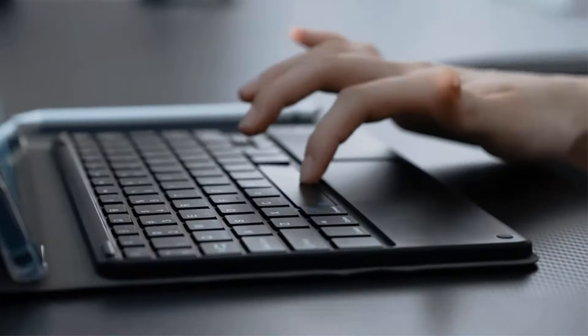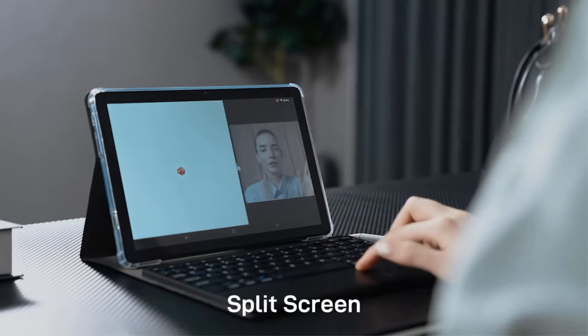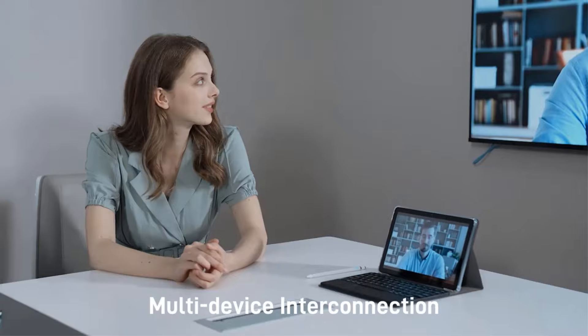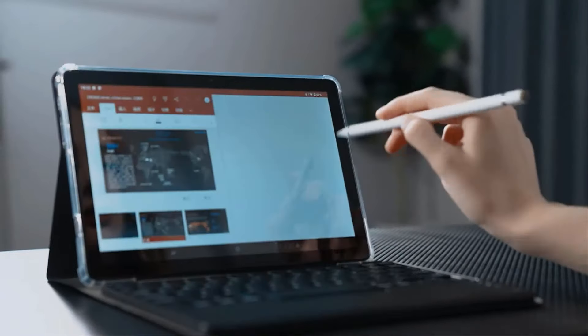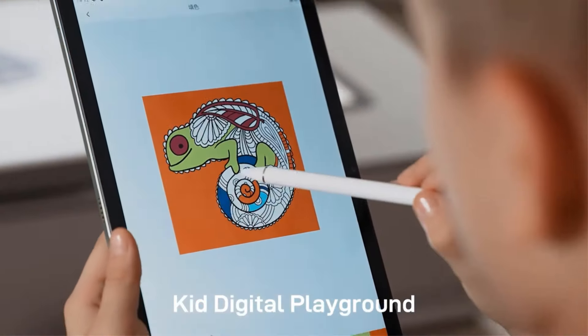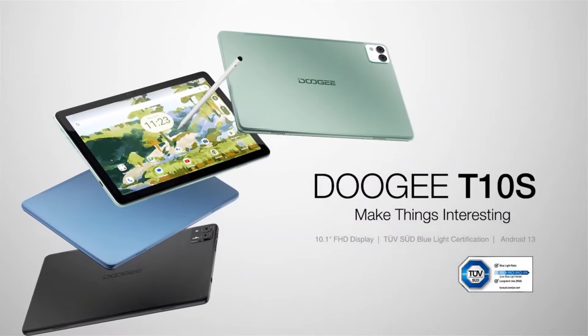The tablet also features FM radio functionality and supports multiple languages for a global user base. With a sleek and slim design measuring 242.3mm x 161.1mm x 8.4mm, the Doogee T10s is a versatile and stylish companion for work and play.